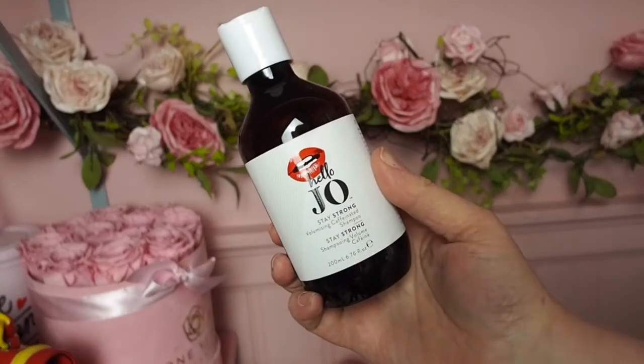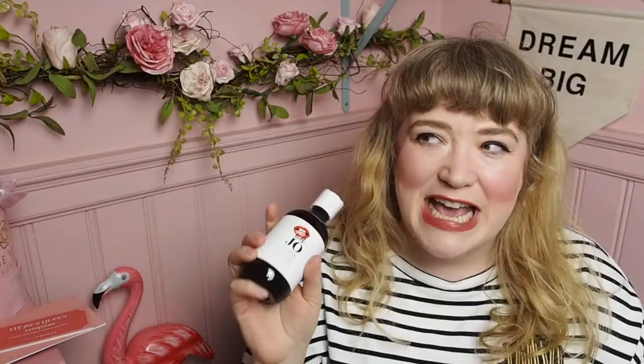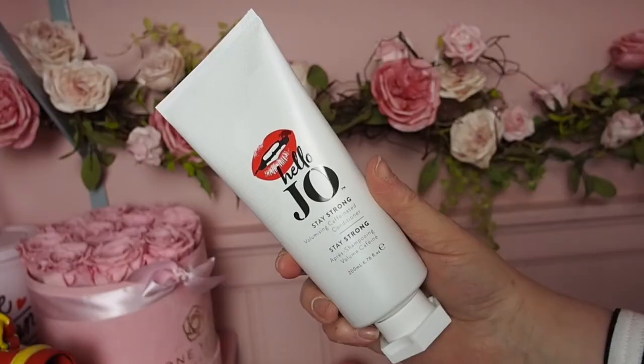I'm going to start here with Hello Joe — which is a brand new brand. There's a bit of confusion: it's not Jo Malone, it's not Jo Loves, it's a brand new brand called Hello Joe. I've heard good things about it but I haven't ever tried it. We've got the Hello Joe Stay Strong Volumizing Caffeinated Shampoo and the Hello Joe Stay Strong Volumizing Caffeinated Conditioner. That's a really nice start and I'm excited to try these, although it's for Mother's Day so maybe I'll give them straight to my mom.